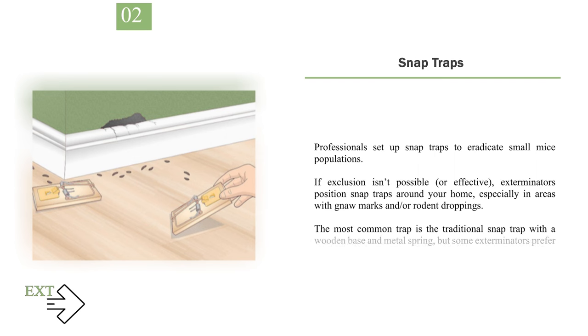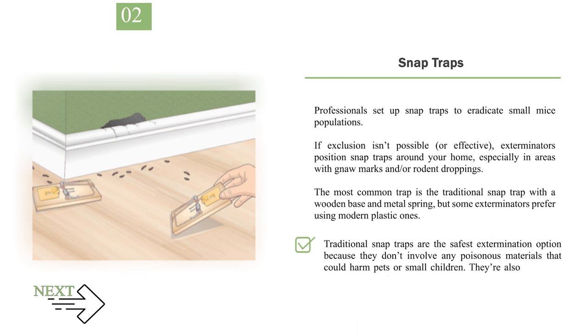Number 2: Snap traps. Professionals set up snap traps to eradicate small mice populations. If exclusion isn't possible or effective, exterminators position snap traps around your home, especially in areas with gnaw marks and rodent droppings. The most common trap is the traditional snap trap with a wooden base and metal spring, but some exterminators prefer using modern plastic ones. Traditional snap traps are the safest extermination option because they don't involve any poisonous materials that could harm pets or small children. They're also relatively cheap and easy to set up on your own.